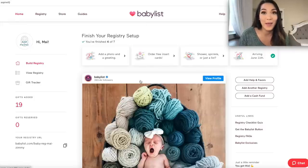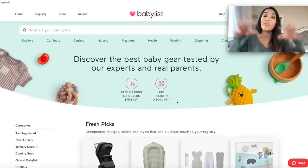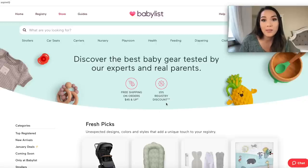Now we'll move to the Babylist baby registry. Babylist started as kind of the first universal registry option — that's how it gained popularity. But obviously it is not the only option anymore for a universal baby registry, so they've had to make changes to set themselves apart. The first benefit is they do offer a 15% registry discount just like the others, and that 15% discount only applies to items on their respective site. In the last year, Babylist has actually added tons of items to their own inventory, so you can buy directly through Babylist and it would apply for the 15% registry discount.